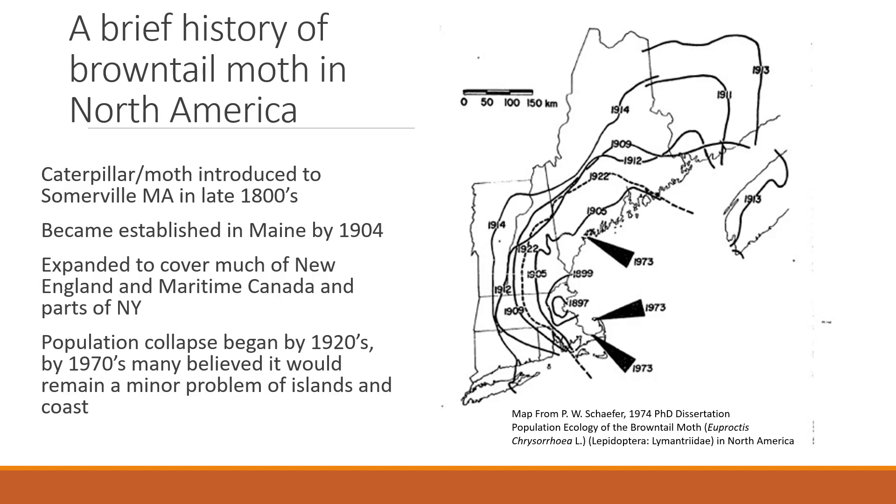Starting in the late 1910s, the population began to decrease and drop off. This was due to wet weather as well as a combination of a fungus and a virus that attacks brown-tailed moth. The population kept reducing in size until about the 1970s, at which point it was pretty much just found off the coast of Maine in high numbers, as well as Cape Cod.